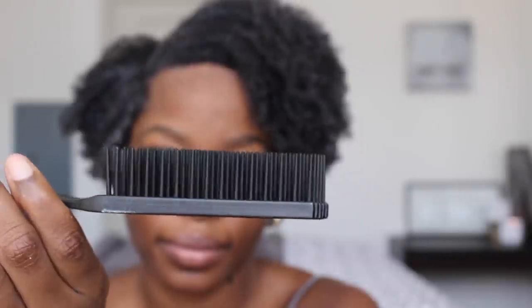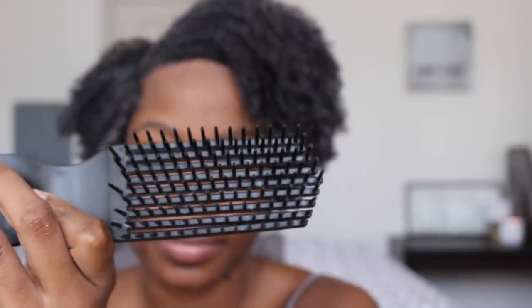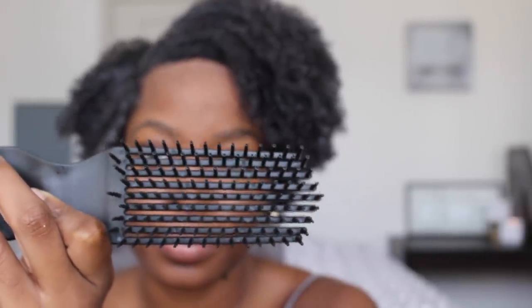Now I'm going to detangle my hair even more using the Felicia Leatherwood Detangling Brush. I love this thing — it's widely spaced and the bristles are so perfect for my natural tresses. Because I have kinky curly hair, this brush really helps to define the curls and also glides easily through my hair without creating damage.